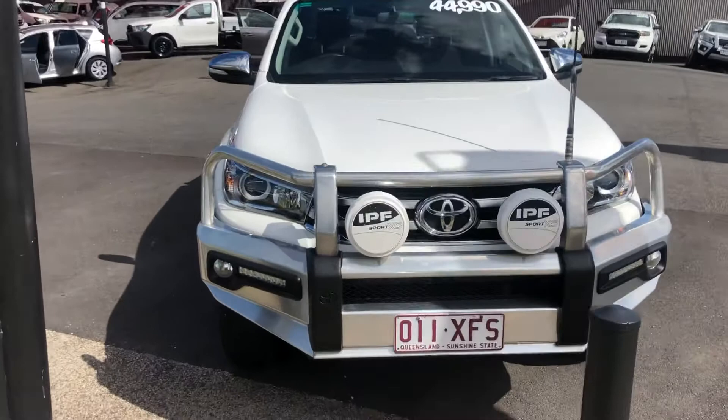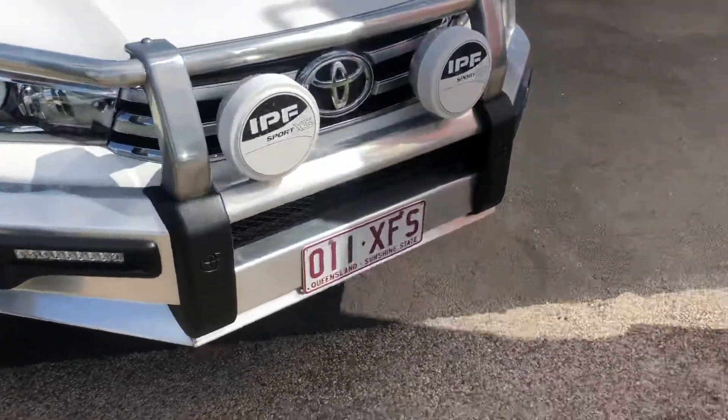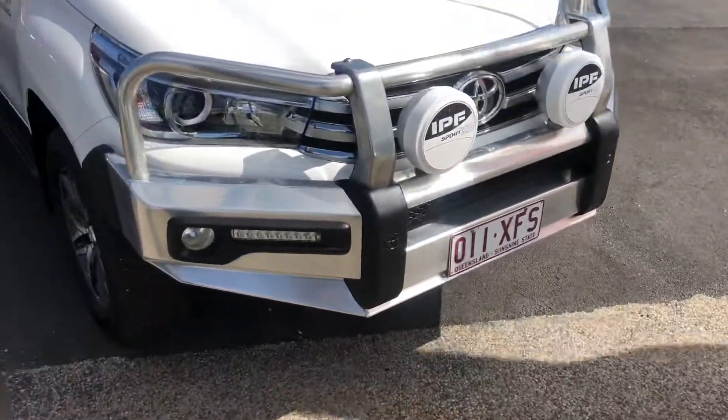I'm just going to go over the full condition of the vehicle and show you as much as I can about it. We can go from there should you have any questions.